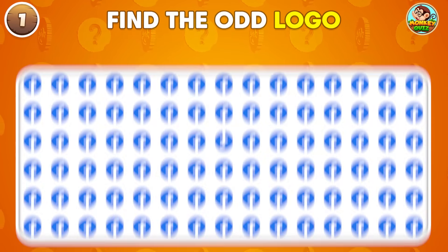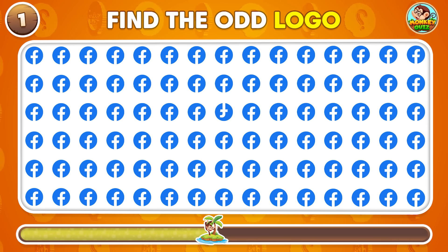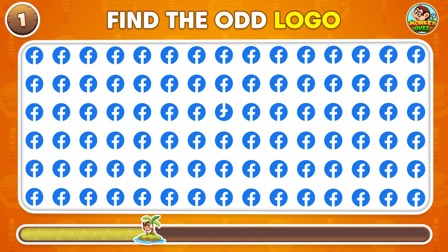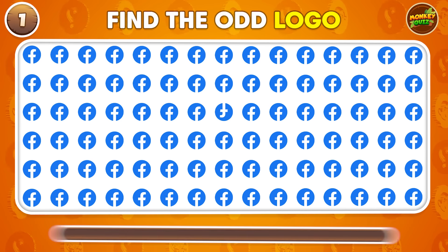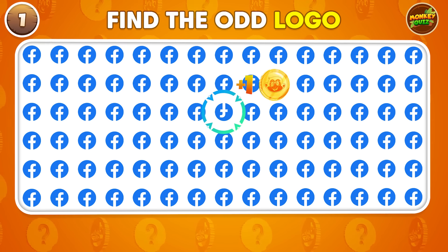Can you spot the odd logo in this set? The odd one is here!